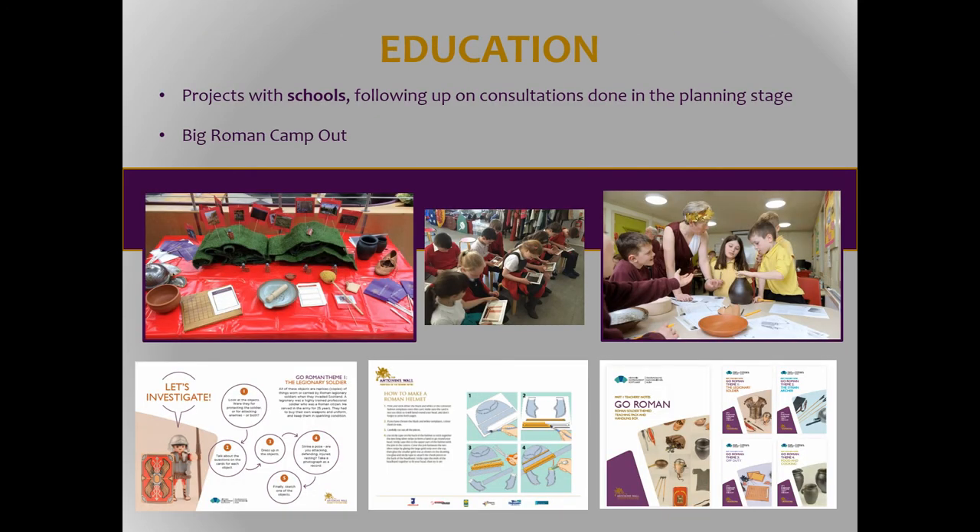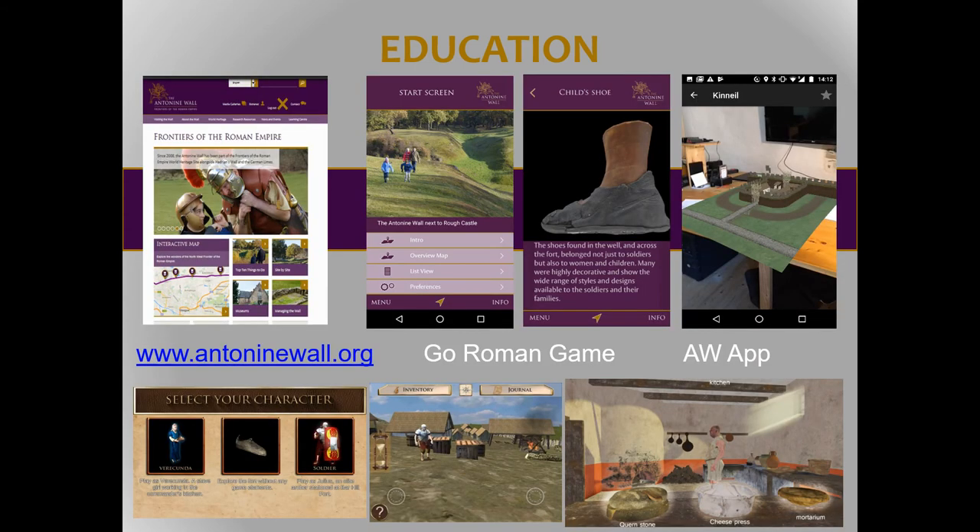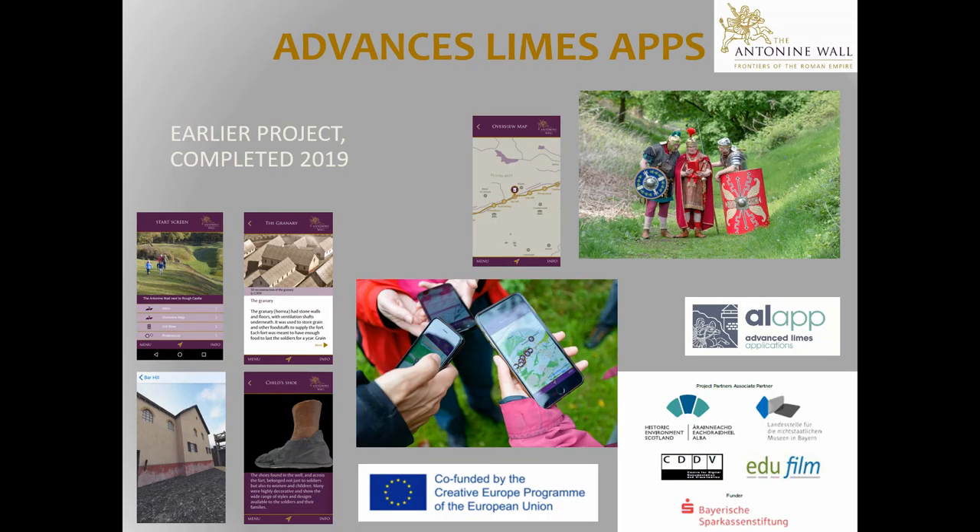We've got a range of schools resources built into the project, and we're also looking at Gaelic resources because we have Gaelic schools in the area. One of the local scout groups is wanting to organise a big Roman camp out, so we bought our first tent. We already were developing a suite of educational resources — we've got a game which is a quest-style thing called Go Roman, and we've done an app in partnership with colleagues in Bavaria and Austria, funded by the Creative Europe programme.